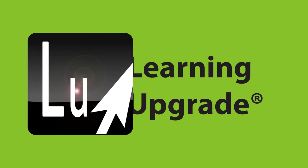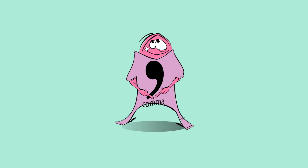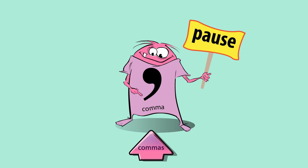Learning Upgrade. A comma tells you when to pause in a sentence.